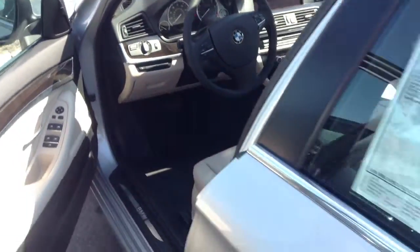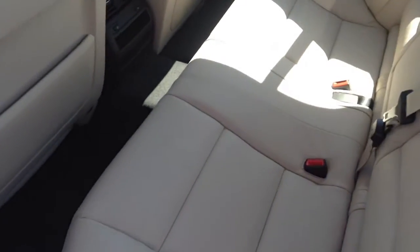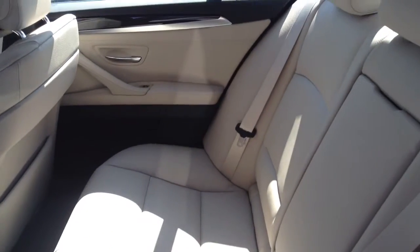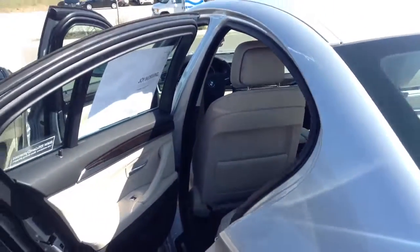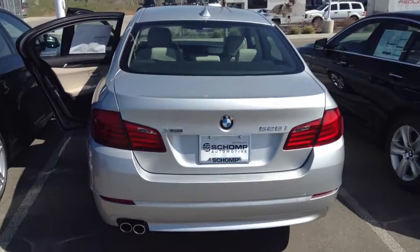I'll give you a quick shot of the rear of the vehicle as well. If you have any additional questions on this car, don't hesitate to give me a call directly at 303-819-7713. Again, Travis with Shant BMW — I look forward to meeting with you on Saturday morning. Take care.